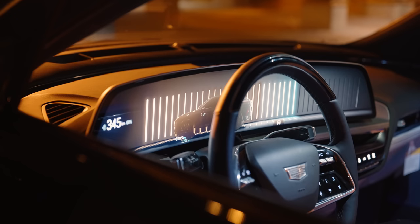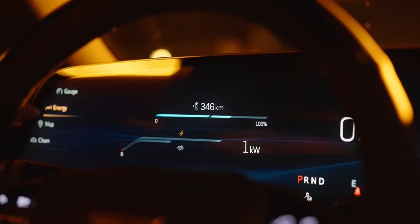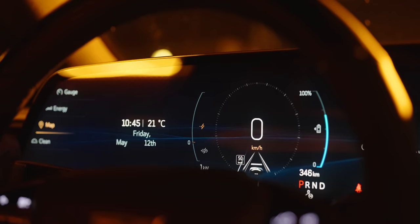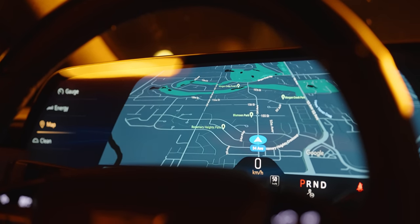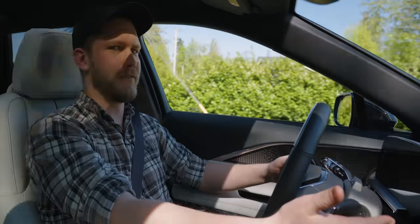For the gauge cluster we have four options, all of which are great. We've got busy mode for all of your information, energy mode for those who want to try and get like 520 kilometers of range, maps mode so the passenger can fiddle with the infotainment while you still know where you're going, and we also have clean mode. This is a pre-production car which is why the forward collision doesn't seem to be working.